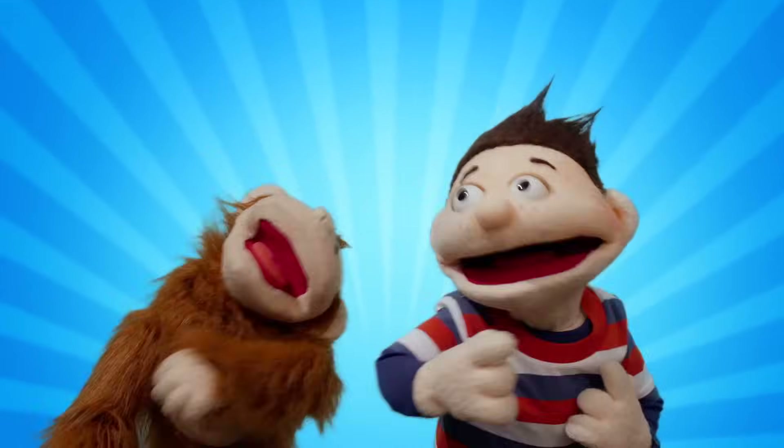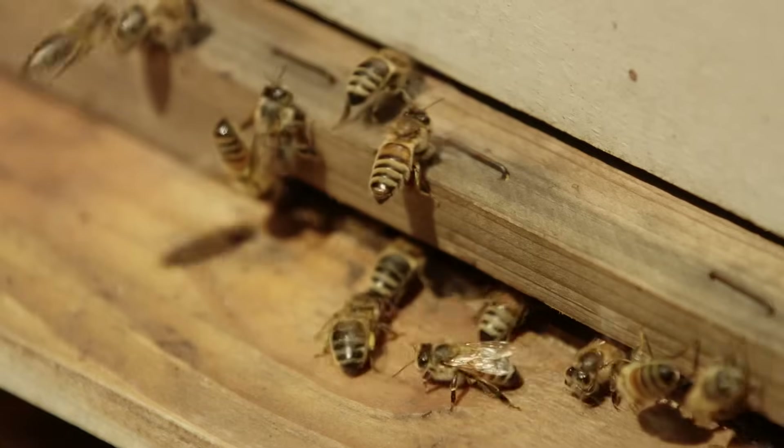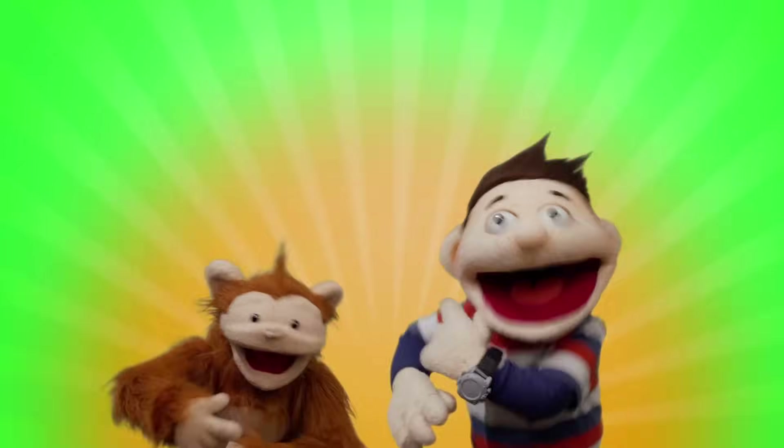Ask a question, find an answer. Now you know!